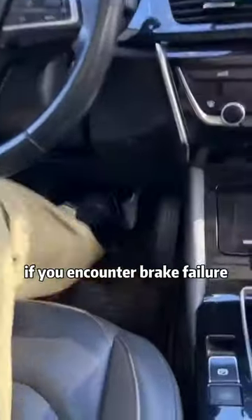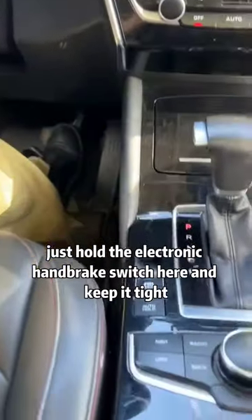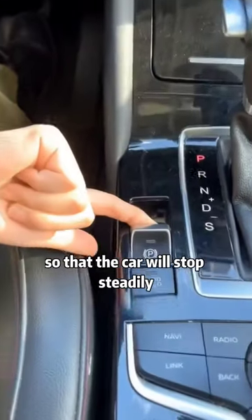Second, if you encounter brake failure, don't panic. Just hold the electronic handbrake switch and keep it tight, so that the car will stop steadily.